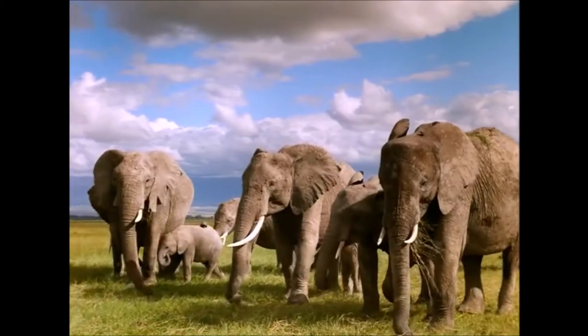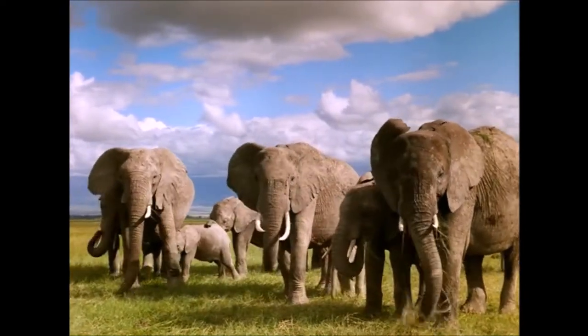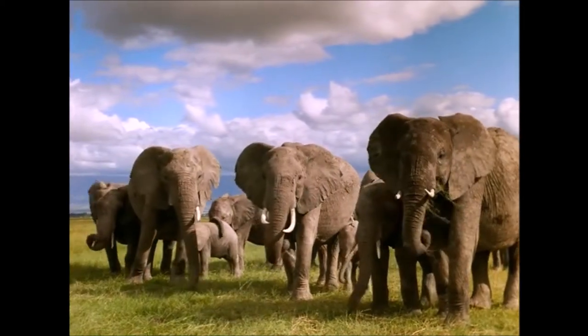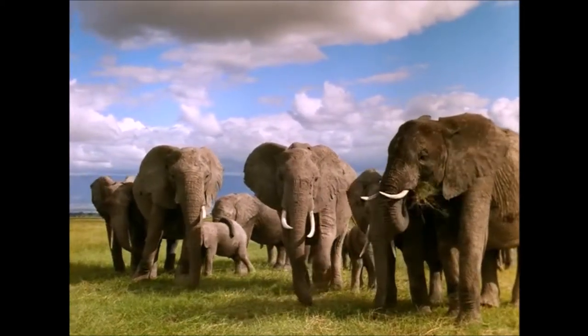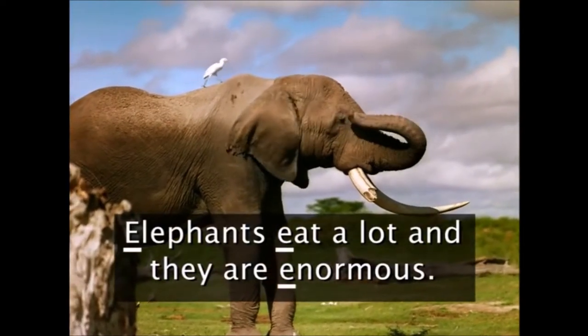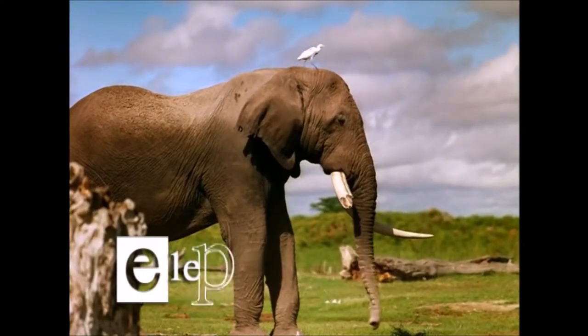Elephants eat only plants, but they eat a lot. In fact, when they're not sleeping, they're usually eating. Elephants eat a lot, and they are enormous. E, elephant.